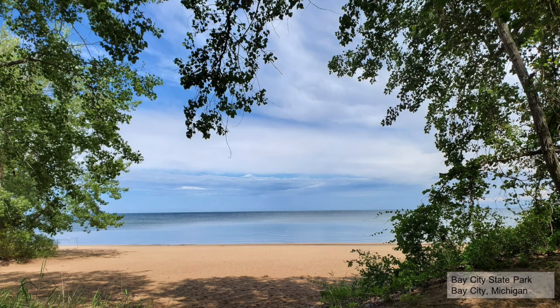Believe it or not, this picture-perfect paradise is from Bay City State Park. This lovely view just shows how beautiful Lake Huron and all of our Great Lakes are. Did you know that more than 20% of the world's fresh water is within the Great Lakes? Not only that, but the state of Michigan has the most freshwater coastline of any state in the United States.